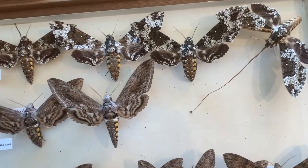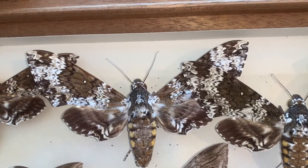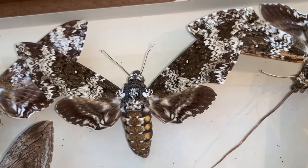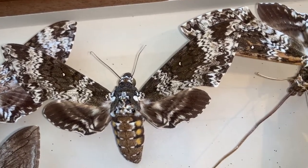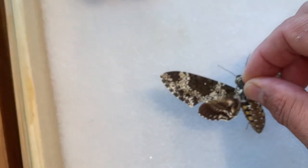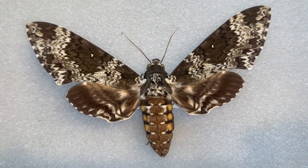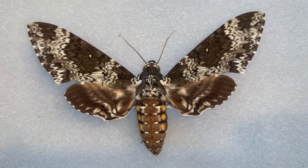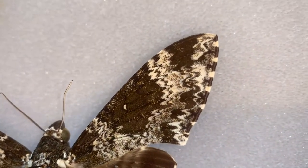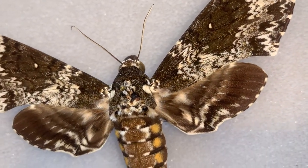Today we're going to highlight the rustic sphinx, Manduca rustica. You can obviously tell why it was named that — it has this rusty brown coloration with a really cool mottled color. You're not going to confuse this bug with any of the other species because of this really amazing, striking coloration on the forewing.